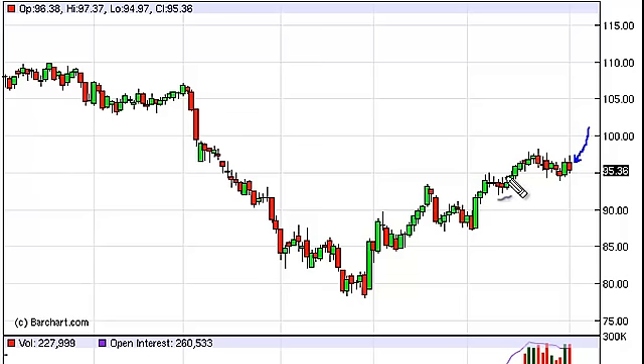We currently see 95 as a bit of a support area, and as such we certainly can't sell at this point. In fact, we have support areas all the way down to about 85. We need to see 88 cleared in order for us to start thinking about selling — that would be enough to convince us — but currently this market does look bullish.